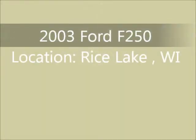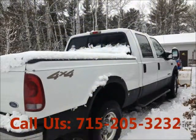Welcome to United Car Exchange. 2003 Ford F-250 truck, exterior color white and interior color tan.